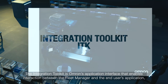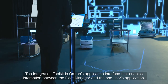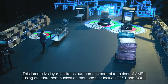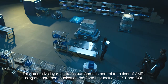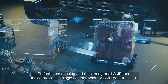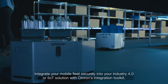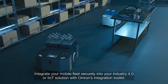The integration toolkit is Omron's application interface that enables interaction between the fleet manager and the end user's application, manufacturing execution system, or warehouse management system. This interactive layer facilitates autonomous control for a fleet of AMRs using standard communication methods that include REST and SQL. ITK facilitates queuing and monitoring of all AMR jobs, and provides a single contact point for AMR data tracking. Integrate your mobile fleet securely into your Industry 4.0 or IIoT solution with Omron's integration toolkit.